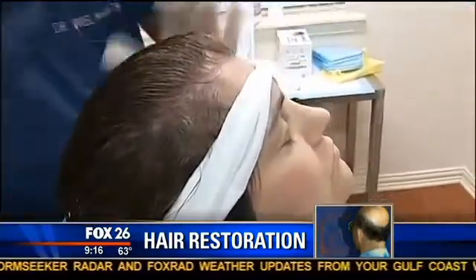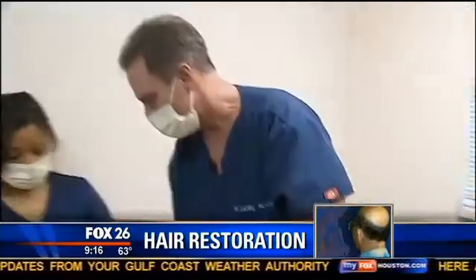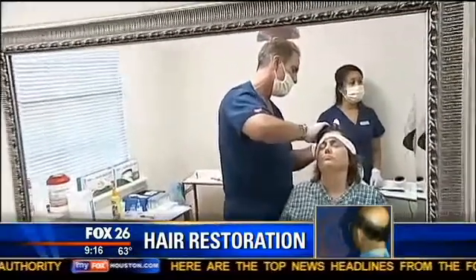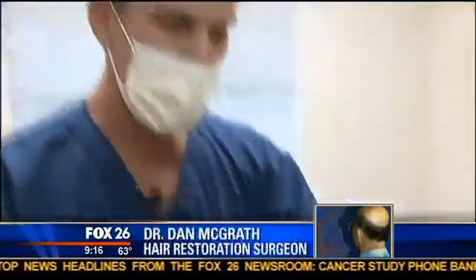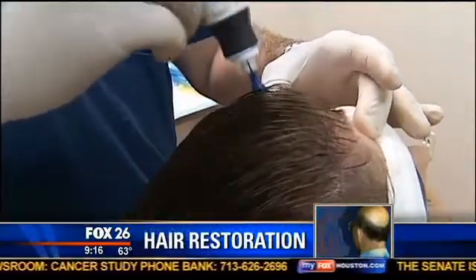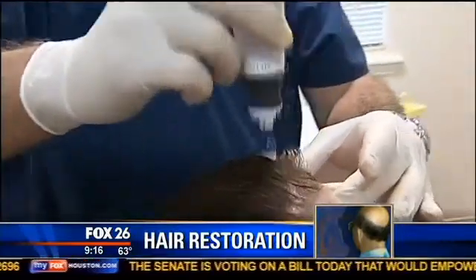Once Angela's head is numb using local anesthesia, the powder and plasma combination is injected into her scalp. Then a vibrating instrument equipped with tiny needles is used — this is really the key component: the microneedling of the scalp. You have to have trauma, and this creates microtrauma to the area being treated.